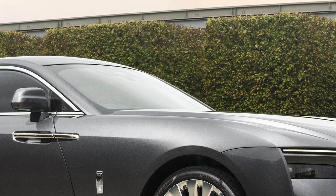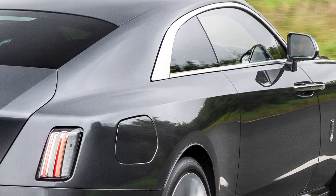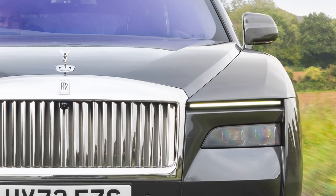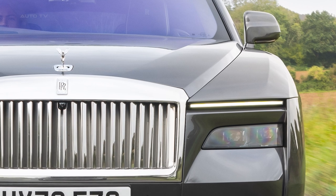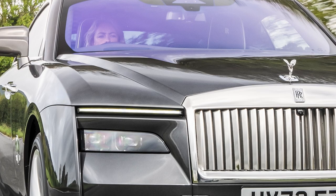It's a car that has been boldly conceived, meticulously engineered, and spectacularly realized. It represents Rolls-Royce's commitment to an all-electric future without compromising on the luxury, performance, and quality that the brand is known for.